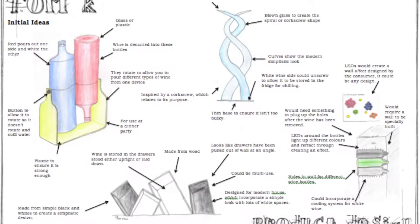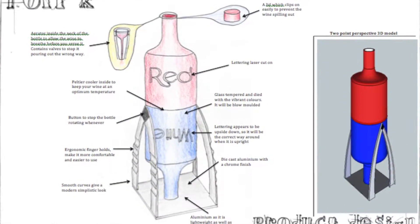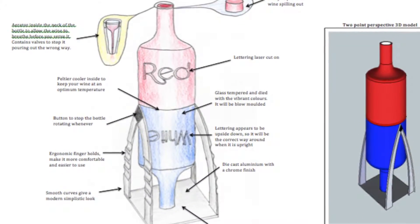My A2 folder also demonstrates my ability to innovate. This section, entitled Product Design, was about solving a specific problem — mine being how to store wine on a table. Here are my eight initial designs, developed through the process of blue sky thinking. My final design shows how you could solve this problem.